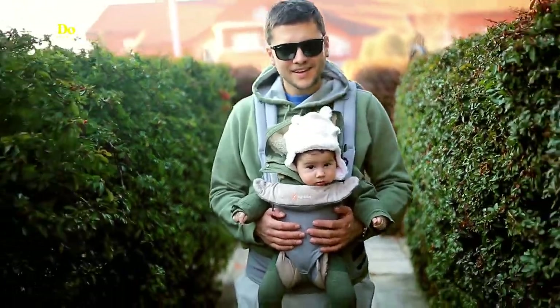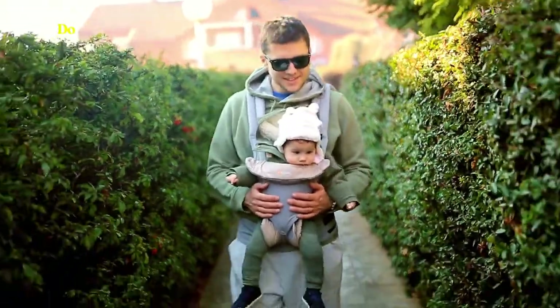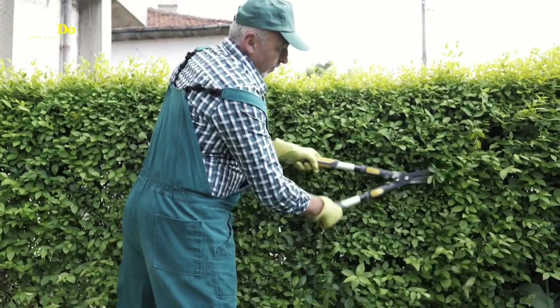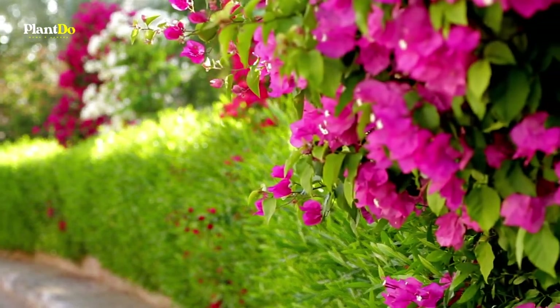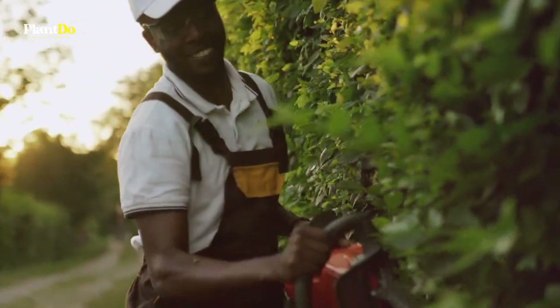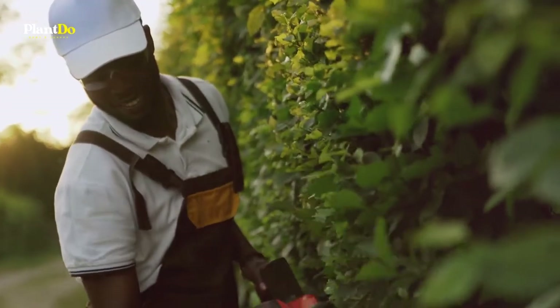Do you need more privacy? Here are the best fence line privacy plants to delimit your garden. Fences are a key part of most homes because they provide security. If you prefer something natural over metal or wood, here are some of the best plants you can use to create a natural fence around your home.